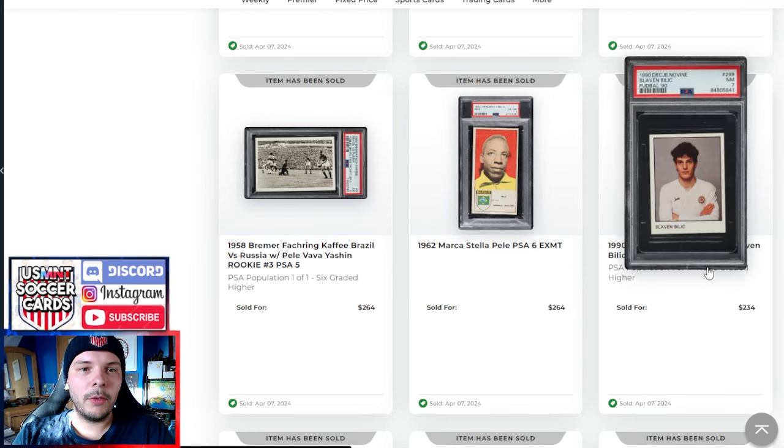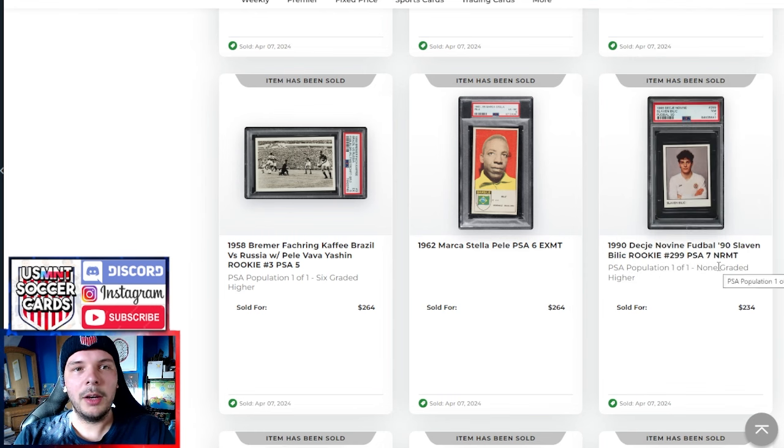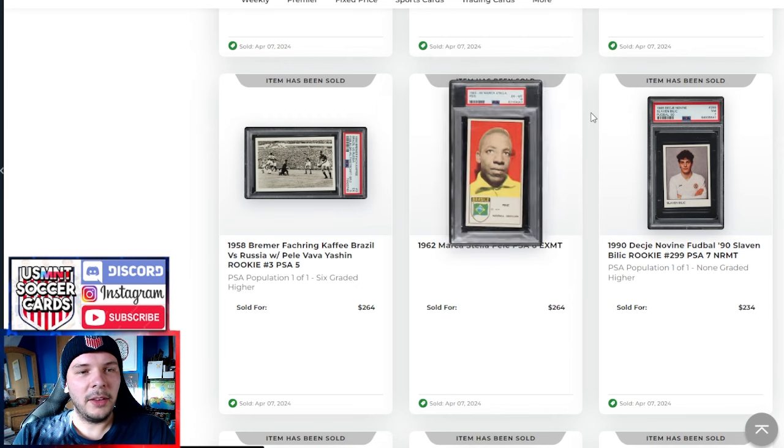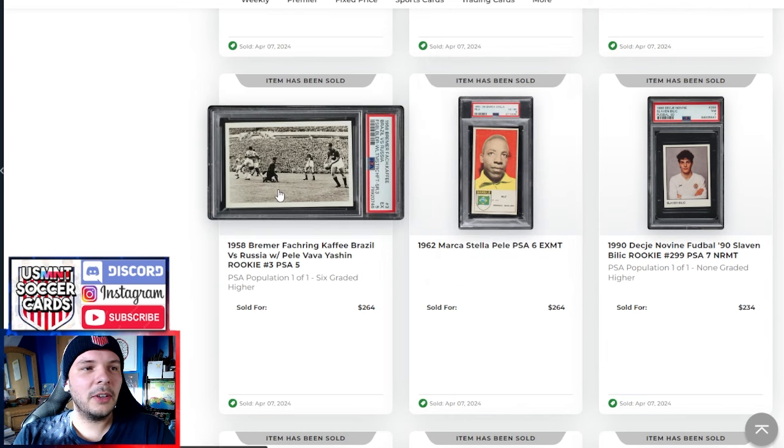We have a '7 Village here — PSA 7 goes for $234, pop 1 of 1, none higher. And this Pele that isn't Pele — I don't think — but at least it says Pele on it, goes for $264 in a PSA 6. We have a Bremer Fackring PSA 5 — pretty good grade here on a Pele/Vava/Yashin piece — goes for $264.